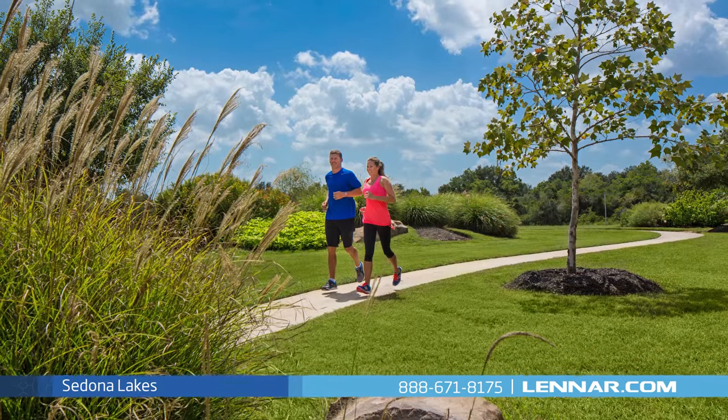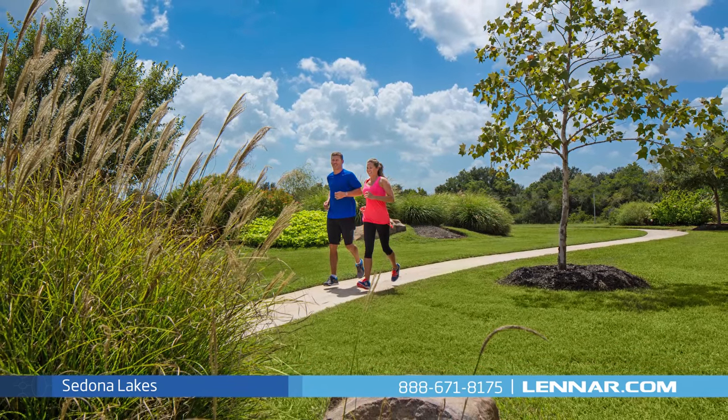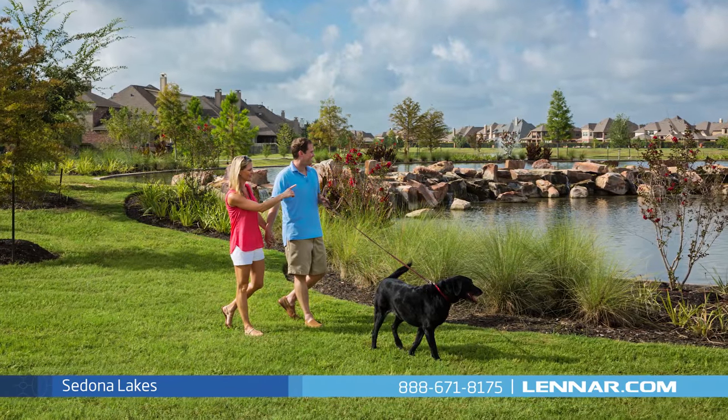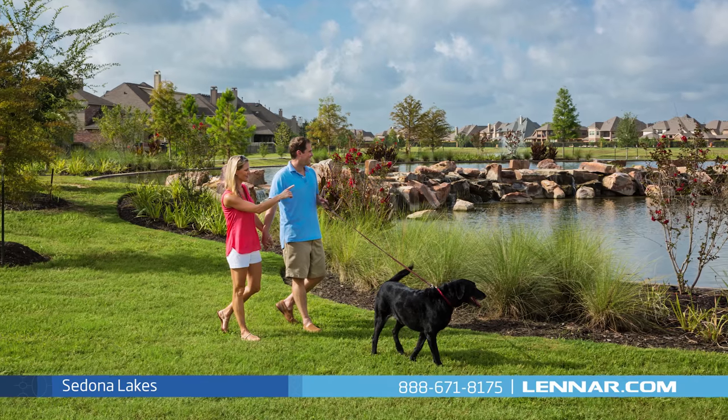There are also scenic jogging trails and walking paths, a playground with fun play structures, as well as a sparkling lake that offers a great place to take a stroll, feed the ducks, and watch the wildlife.